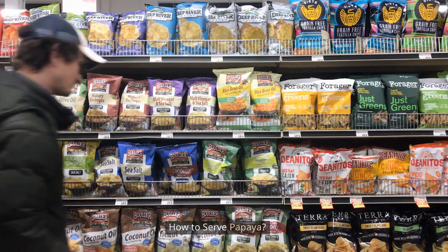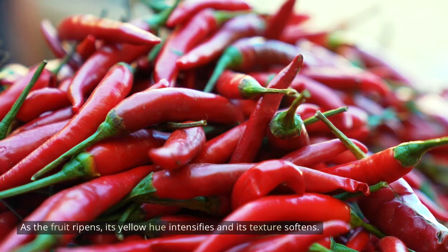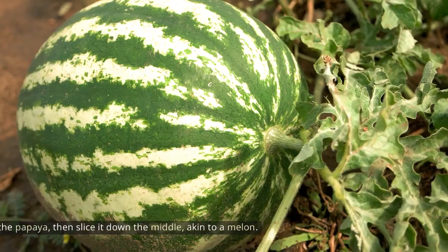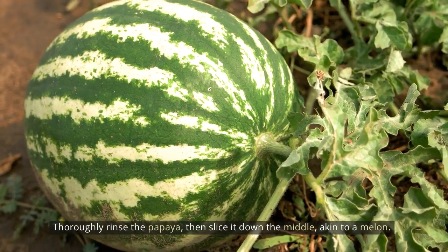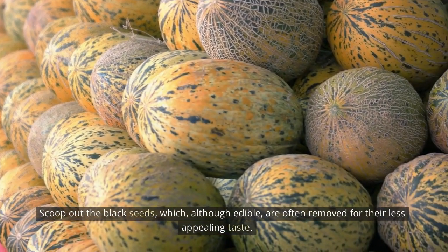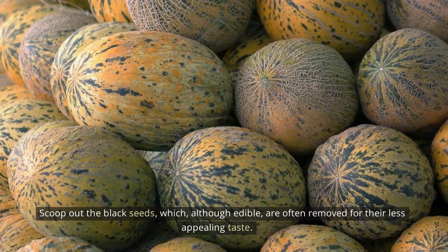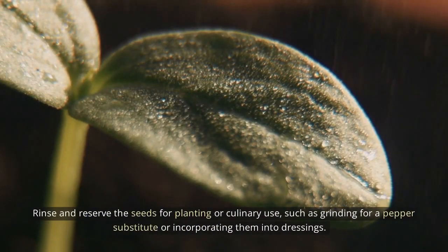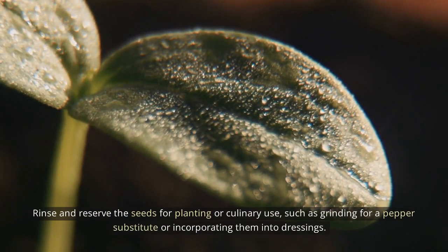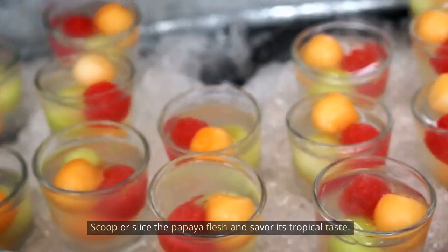How to serve papaya? For optimal flavor, serve papaya chilled. As the fruit ripens, its yellow hue intensifies and its texture softens. Thoroughly rinse the papaya, then slice it down the middle, akin to a melon. Scoop out the black seeds, which, although edible, are often removed for their less appealing taste. Rinse and reserve the seeds for planting or culinary use, such as grinding for a pepper substitute or incorporating them into dressings. Scoop or slice the papaya flesh and savor its tropical taste.